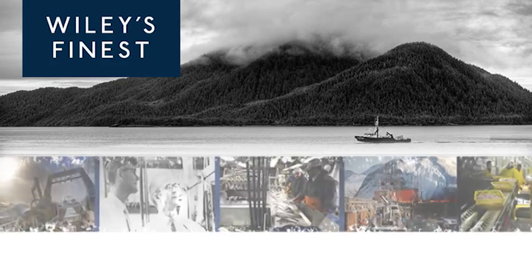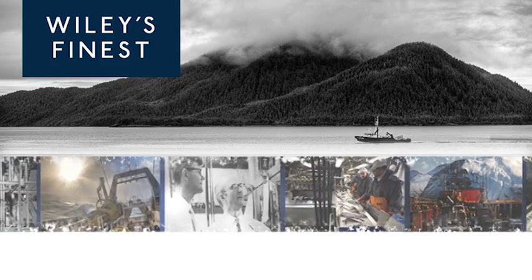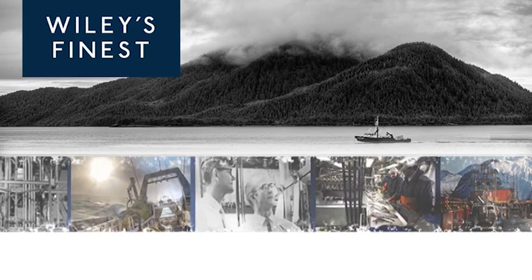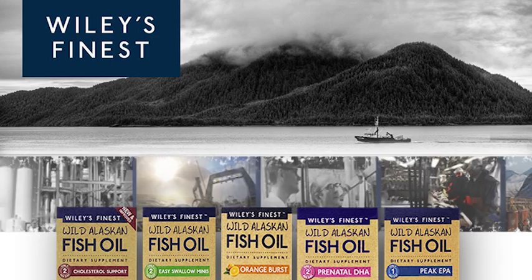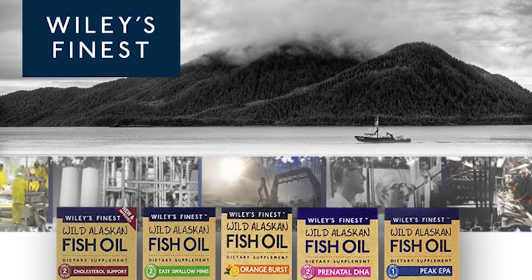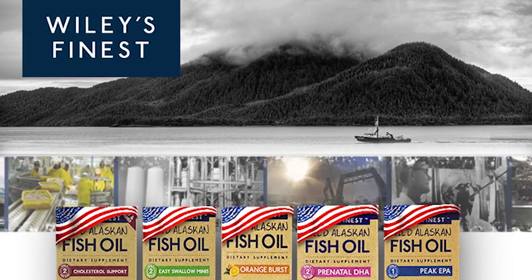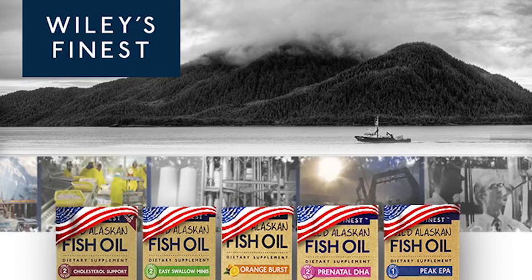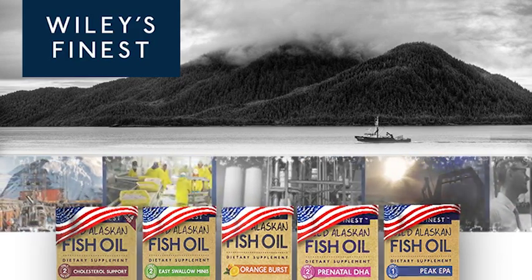Owned and operated by the Wiley family since 2008, Wiley's Finest produces concentrated omega-3 EPA and DHA products while effectively managing and protecting the diversity of the ecosystem. These 100% American-made products are formulated from sustainably sourced wild Alaskan pollock caught solely by American fishermen in American waters.